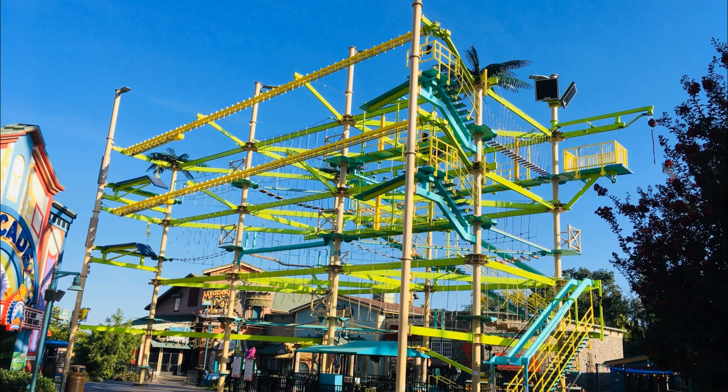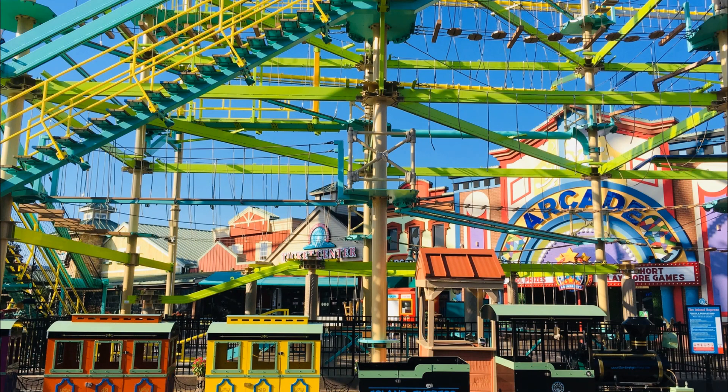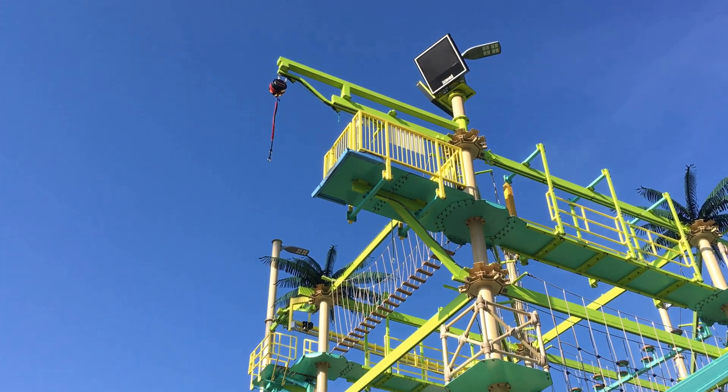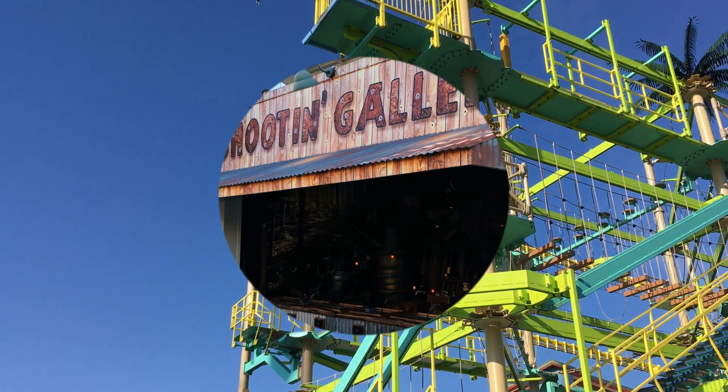In the center of the island, you can attempt challenging the three-story-tall rope course with 30 different adventures. The final challenge is a three-story free-fall — with attached safety ropes, of course — to a small bullseye target below.